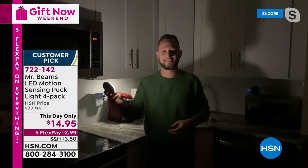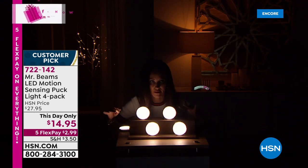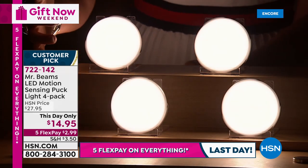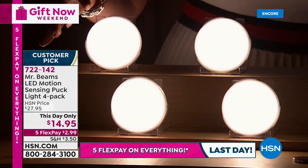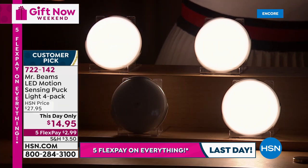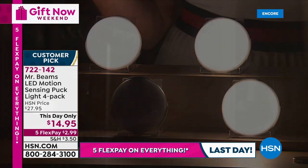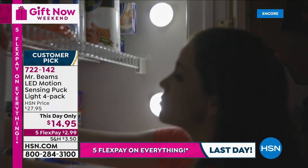They're so lightweight, and they are so bright. For about $3.74 per light, they are so bright — and that's what we love from Mr. Beams: great motion sensing. These are light, cool to the touch, and they stay on for about 15 to 20 seconds. You're getting four just today for the lowest price I've ever seen — $2.99 to get them home.